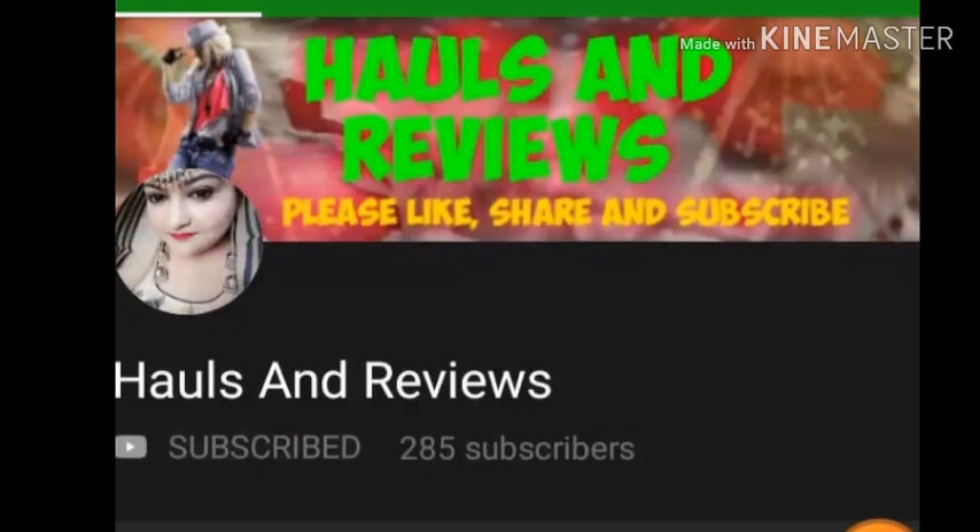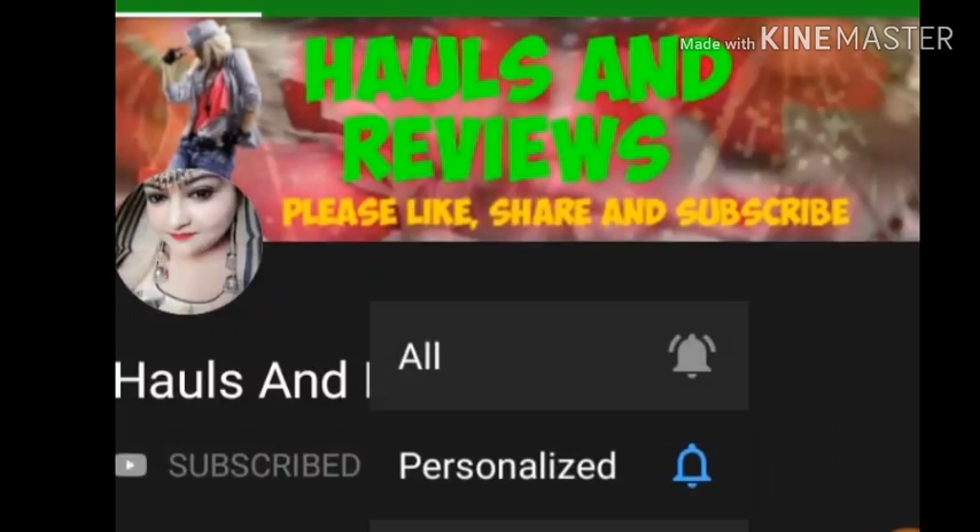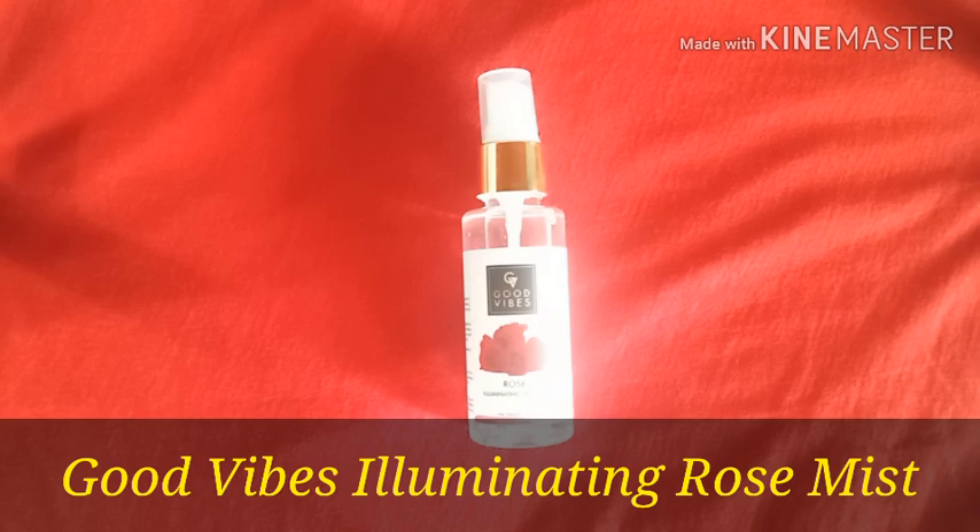Please press the subscribe button and click the bell icon to get notifications about the latest uploads. Hello everyone, hope you are doing great. Today I am going to take a review of this product that is Good Vibes Rose Illuminating Face Mist.